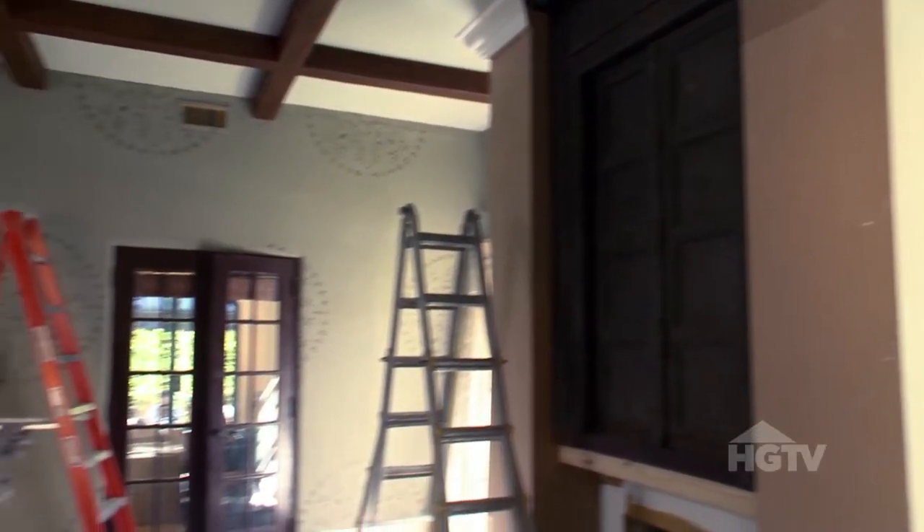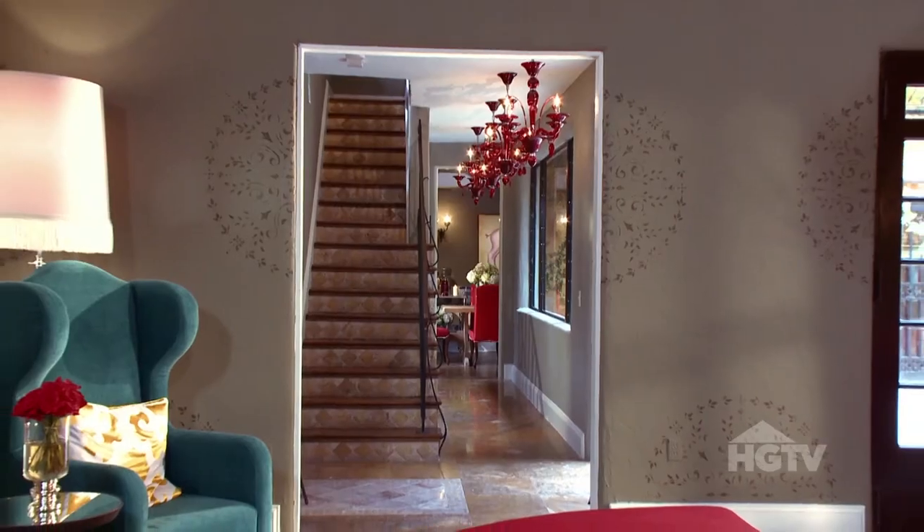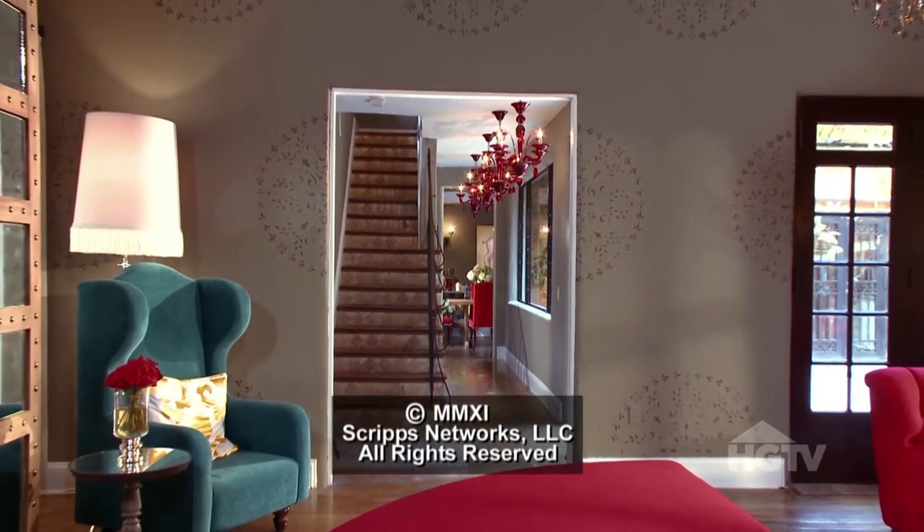It references the doors, the fireplace. It picks up on all the darker accents we have here, which is perfect. Fantastic. The color is great.